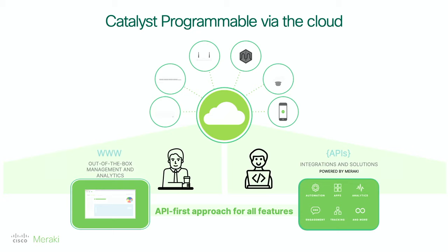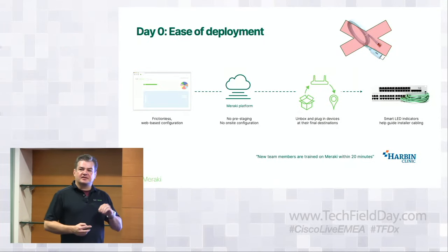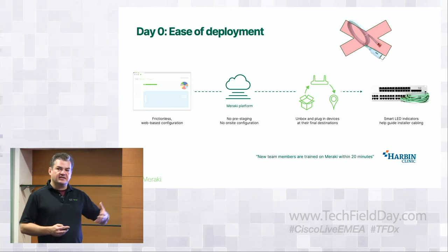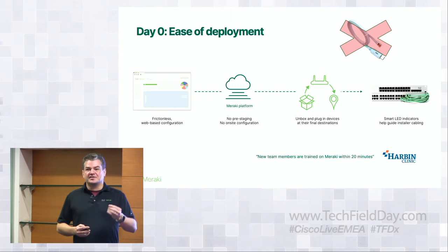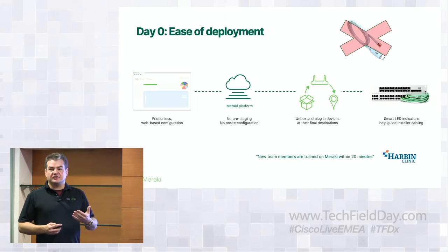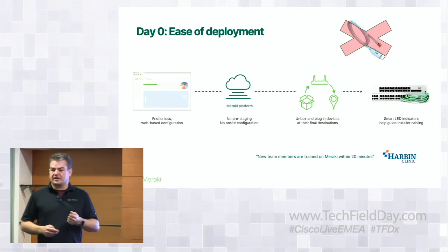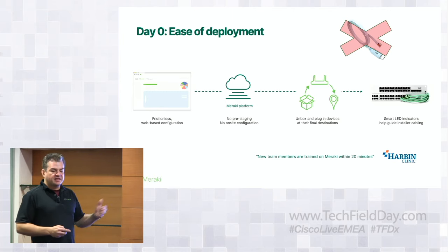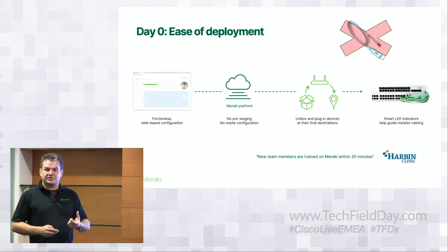One of the fundamental components of Meraki is day zero. It's that simplicity of being able to order a Catalyst and while it's on the back of a truck, you get that order number and you claim it in Dashboard. Once it's in Dashboard, you can configure it — apply it to a network and it inherently knows what access policies are at that network level. Break-fix is just as simple as day zero. Leave your console cables at home, because the only way to configure that switch is through Dashboard.